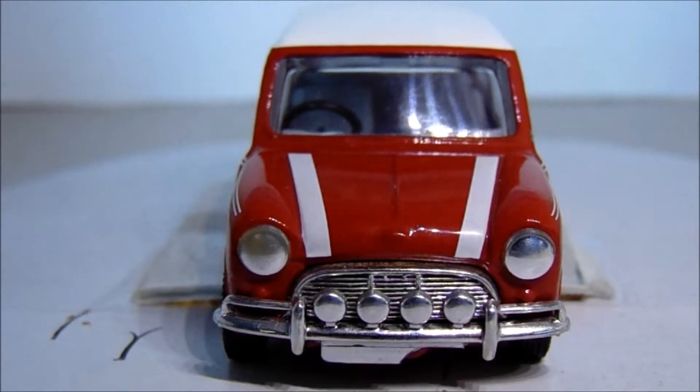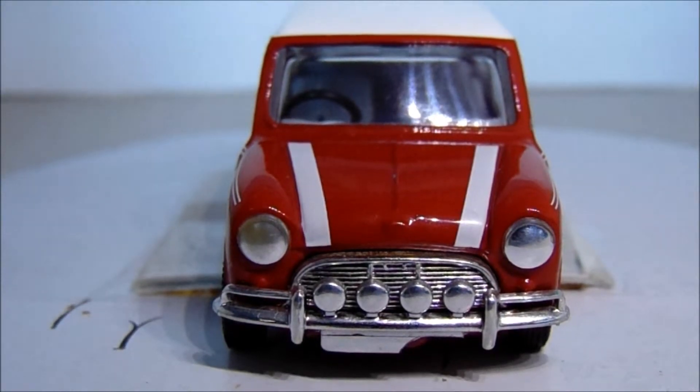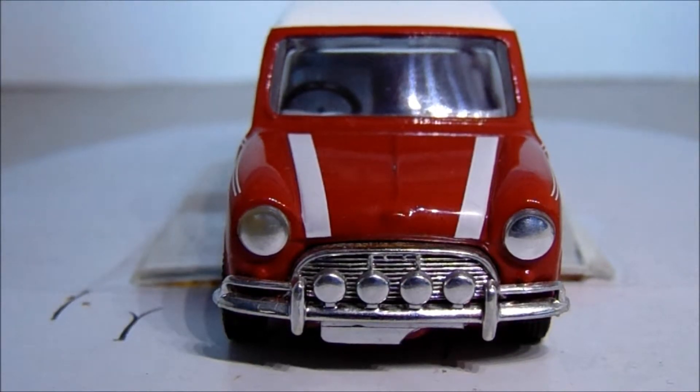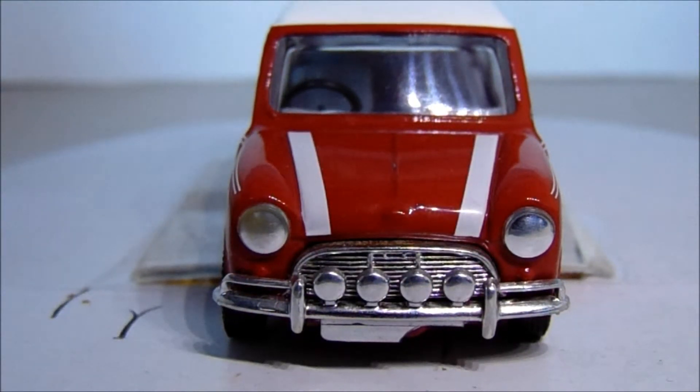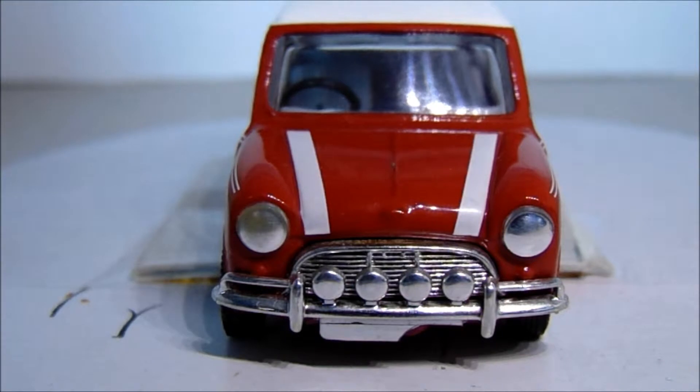Hi everyone and welcome to the first of the update videos to the Classic Car Club in 1:43 scale with me, your host Stuart John. Before I continue with the actual car sitting in front of us, I want to explain - just like the model Porsche car collection I've done recently - I'm doing these update videos to bring the cars into a better light and because I've got better recording equipment, to give them a better overall performance. I feel I owe it to the cars to do that.